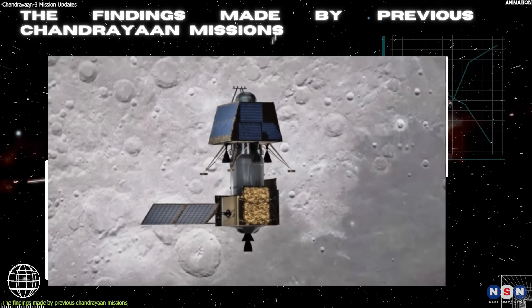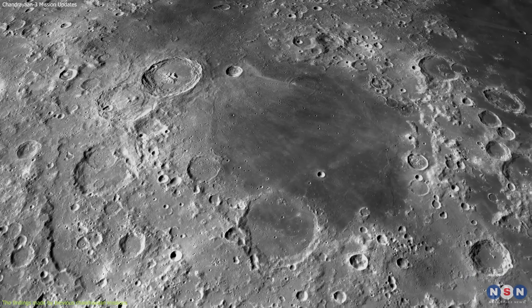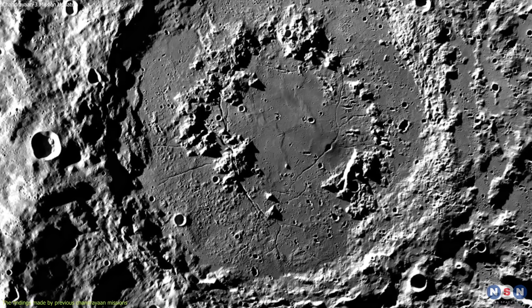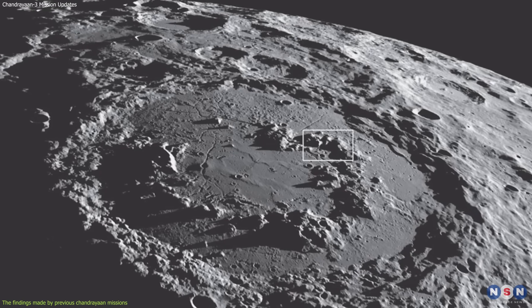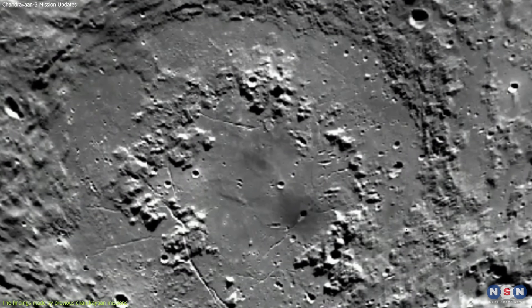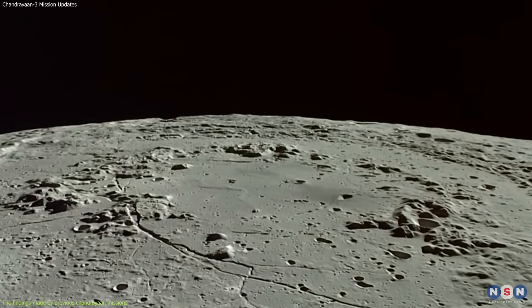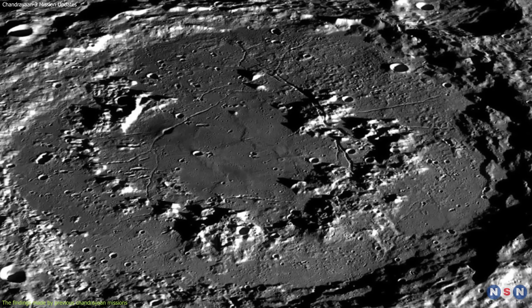These instruments also helped identify potential landing sites for future missions by looking for regions that are flat, smooth, coherent, rich in resources, and scientifically interesting. Some of these regions include the Schrodinger Basin, a large impact crater near the South Pole with a diameter of about 2,500 kilometers and a depth of about 4 kilometers. It is one of the youngest and best-preserved craters on the Moon, with a complex geology that includes central peaks, terraces, rings, faults, fractures, lava flows, ponds, domes, cones, pits, and vents.